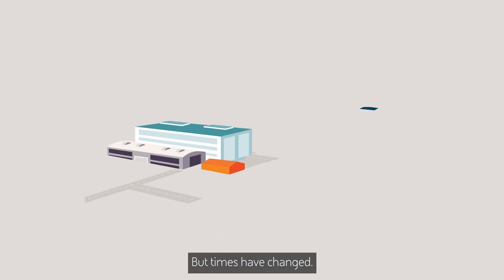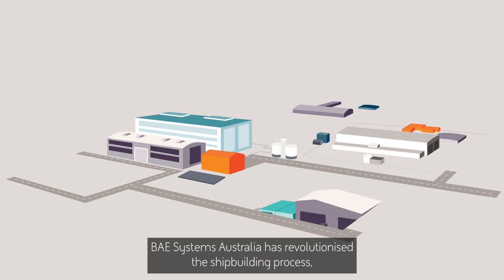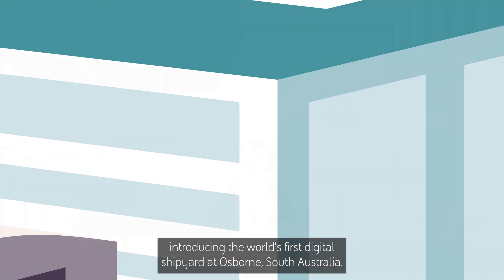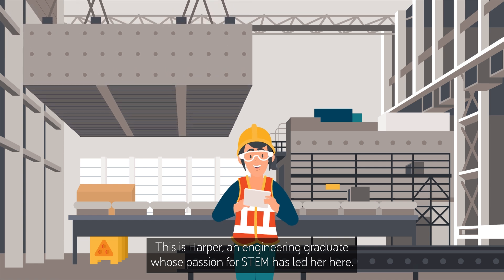But times have changed. BAE Systems Australia has revolutionised the ship building process, introducing the world's first digital shipyard at Osborne, South Australia. This is Harper, an engineering graduate whose passion for STEM has led her here.